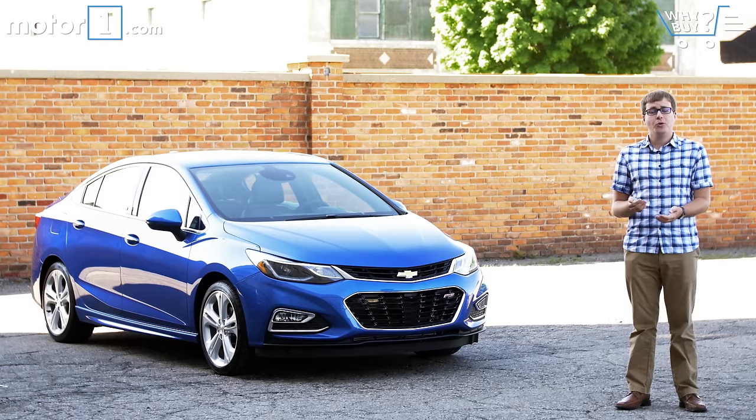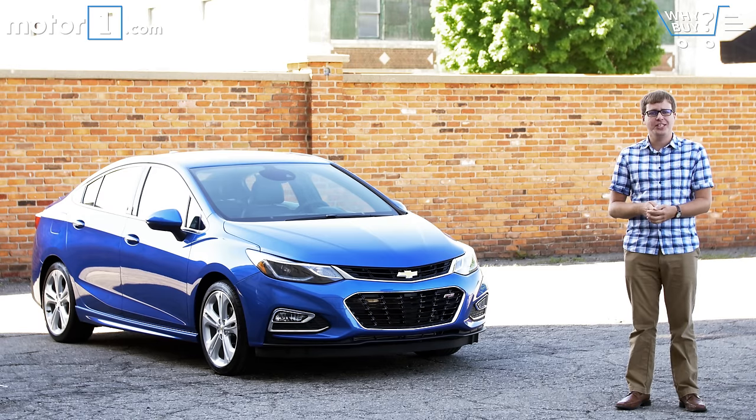Chevrolet's small cars have historically been a letdown. The company has long made great trucks, SUVs, and large cars, yet models like the Cavalier and Cobalt were really best in their class. That all changed with the introduction of the Cruze in 2010 — it suddenly seemed like Chevy understood what compact car buyers wanted. Now we're on the second generation Chevy Cruze, which is lighter, more spacious, and better equipped than its predecessor. But is that enough for it to take on its increasingly stiff competition?